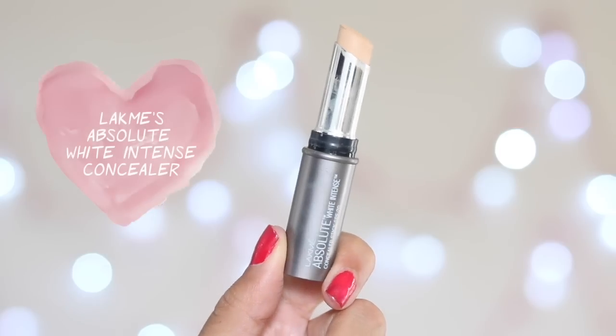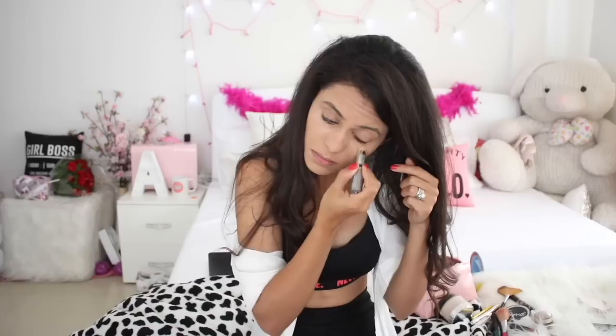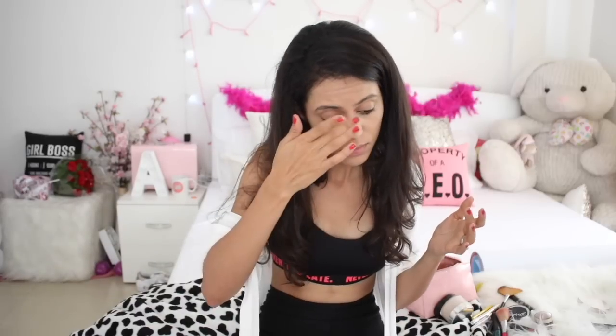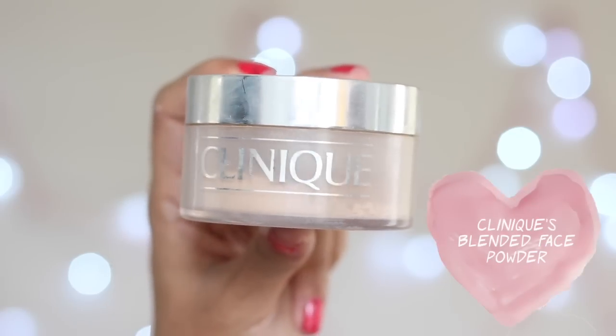Then I use the concealer. I don't have any under-eye bags or dark circles; I just use it to highlight my face and especially the tip of my nose so that I can contour it really well later on. Once you have concealer on, all you need to do is just dab it across your face. Now it's time to bake — I'm using Clinique baking powder and just put it across wherever you've used your concealer.